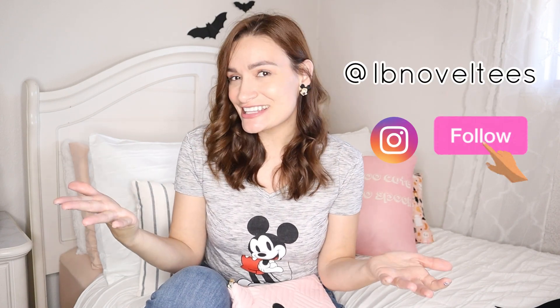Hey, it's Lila with LB Novelties, and it's time for another Disneyland travel series video. As you guys have been following along, we've been adding videos here and there sharing everything regarding Disneyland travel and getting ready for our trip. I hope you guys are enjoying this series — I want to bring you along so you can get inspired and find things that might work for you when it comes to traveling and planning for a trip.